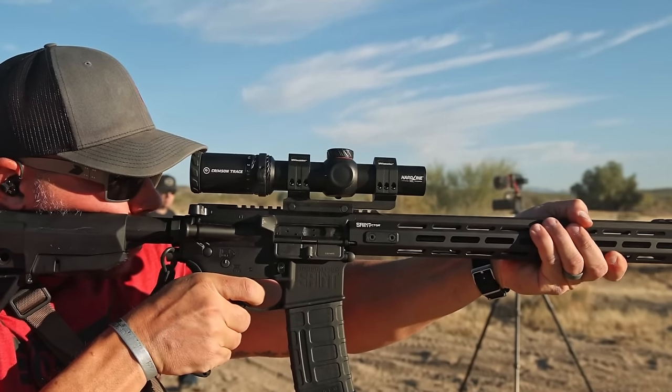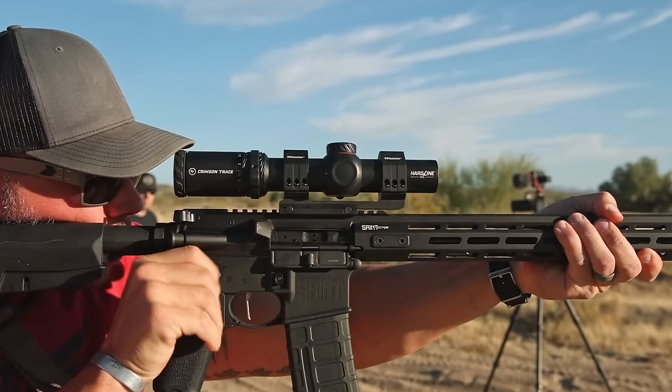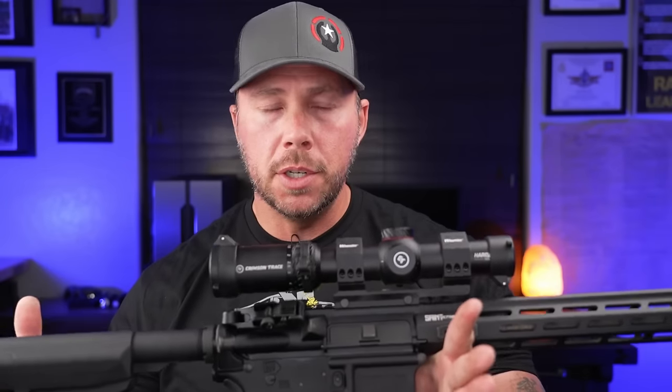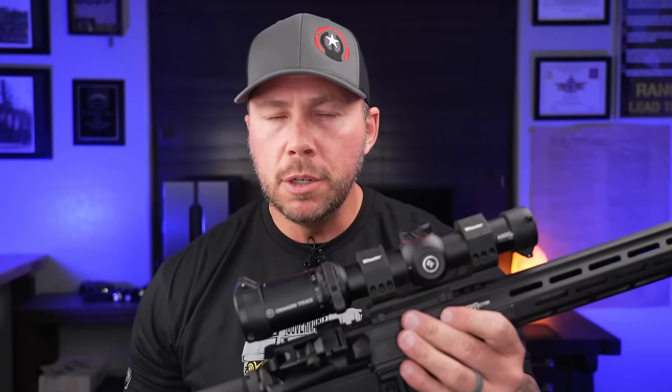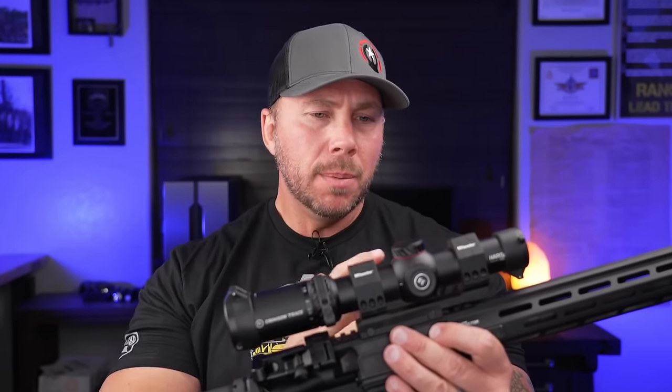Compared to other options in that price range — like the lower-priced Vortex stuff, the Strike Eagles — it fits right in with what it offers and how it performs. Crimson Trace also has a lifetime warranty on these Hardline LPVOs, so if you beat it up too bad or completely destroy it, you send it in and get a new optic. That lifetime warranty seems to be common across most LPVOs in this price range now. Make sure to hit the subscribe button, give the video a like, and let me know your thoughts on the new 34mm tube or LPVOs in general. Huge thanks to my patrons and True Shot for sponsoring — remember, if you stay ready you ain't got to get ready.